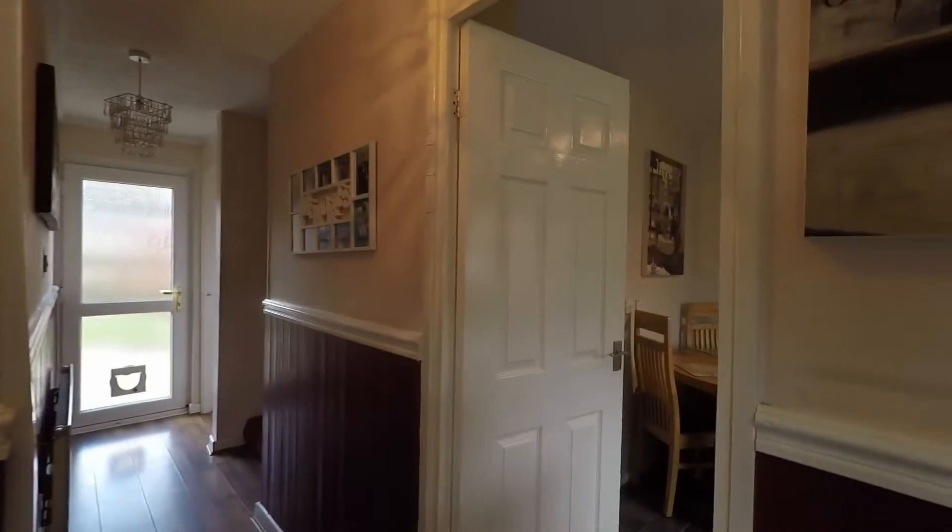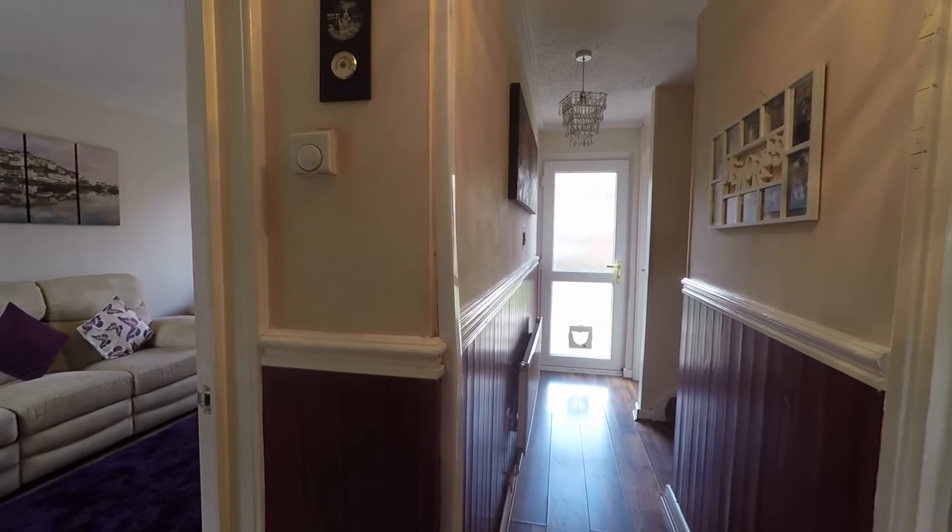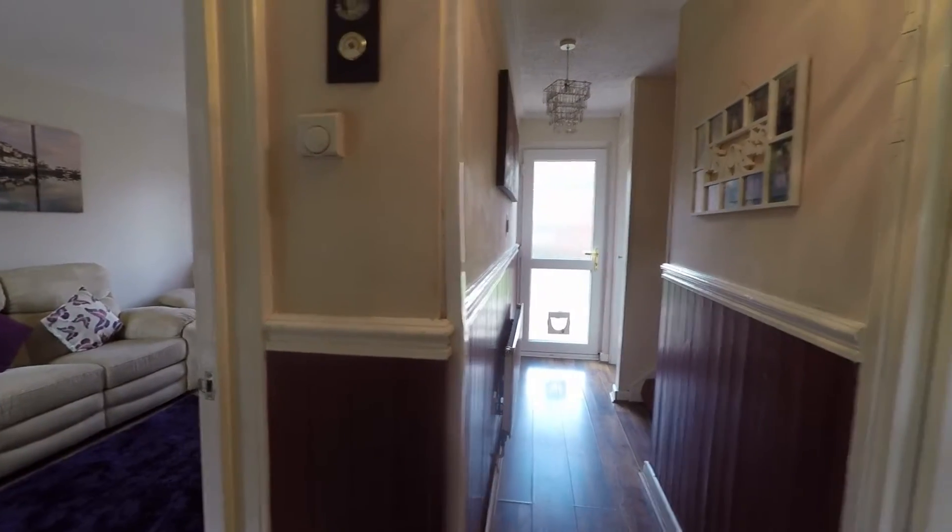As you step into the property you're greeted with the lovely hallway area giving you access to all of the downstairs rooms. Just behind me here we have a storage cupboard for your coats and shoes.